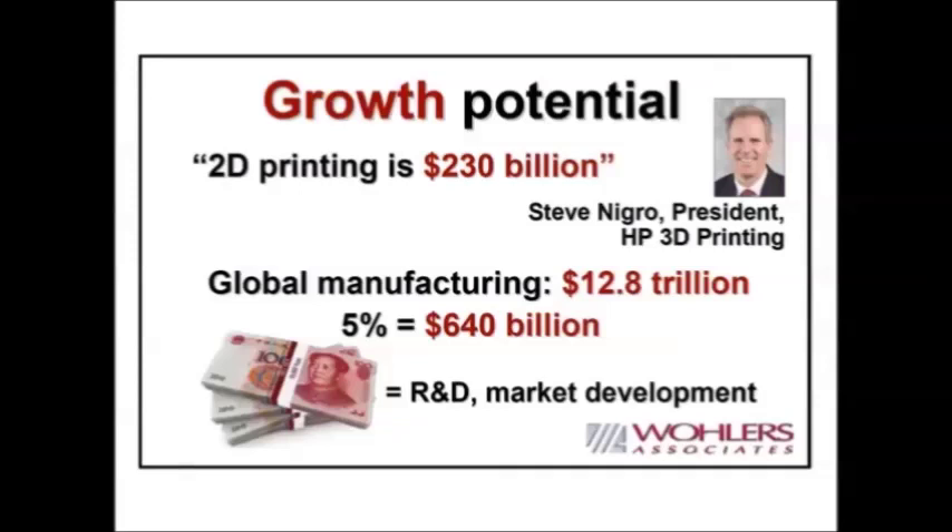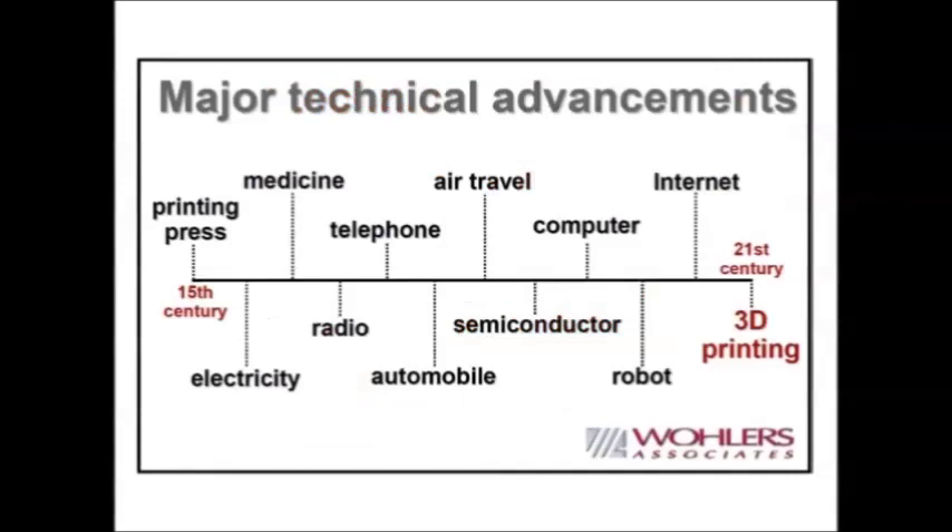That is precisely why HP is getting into this in a big way — they believe that $640 billion opportunity could occur. Steve Nigro used this illustration at a presentation I invited him to give in Germany in September. These are indeed market development numbers, more or less what I described.